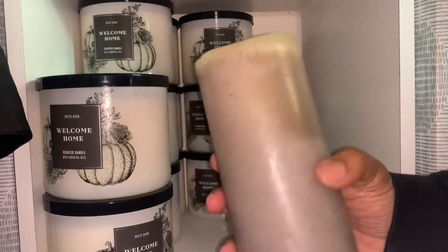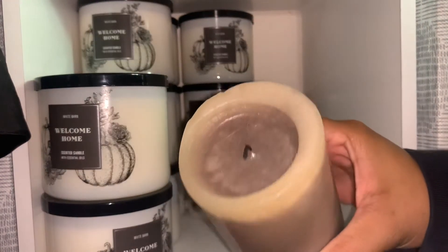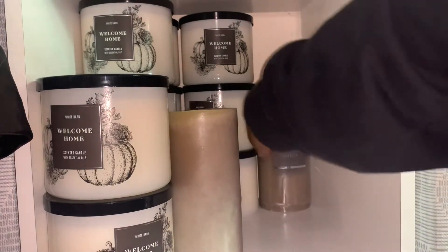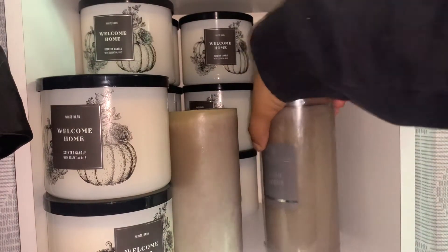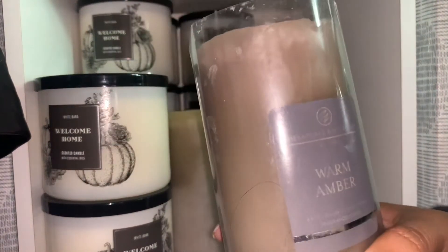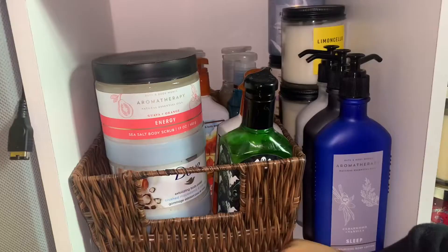The last two candles are from Target — pillar candles. I like to burn this one; I've burned it a few times and it lasts a very long time. It smells so good — it's very musky, like a man. I love manly scents. It is the warm amber candle from Chesapeake Bay Candle Company.